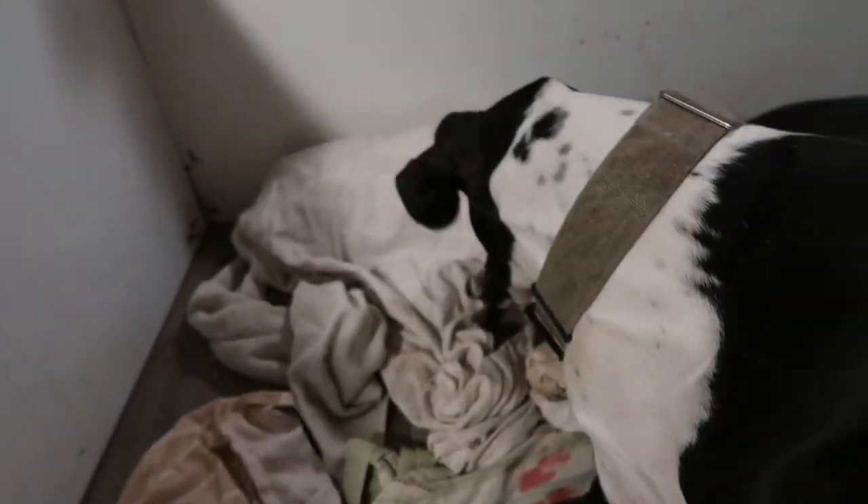Hey guys! Francine here at Devoted Danes. Guess where I'm at? The whelping room. We are in labor. We just had our first puppy, a little boy. He's gorgeous, of course. Let's take a look. Mama is taking care of him. He's a big boy too.